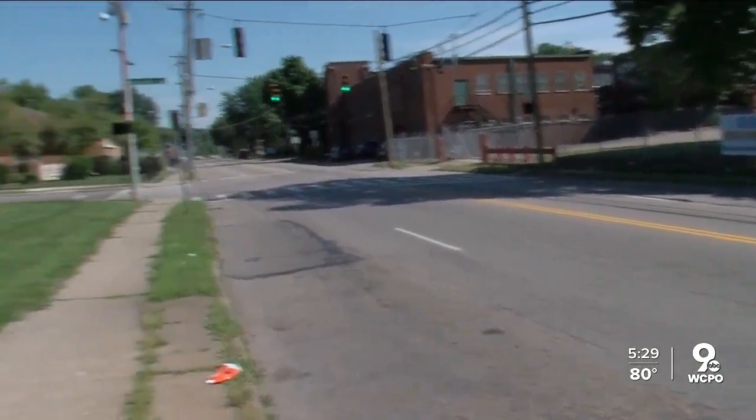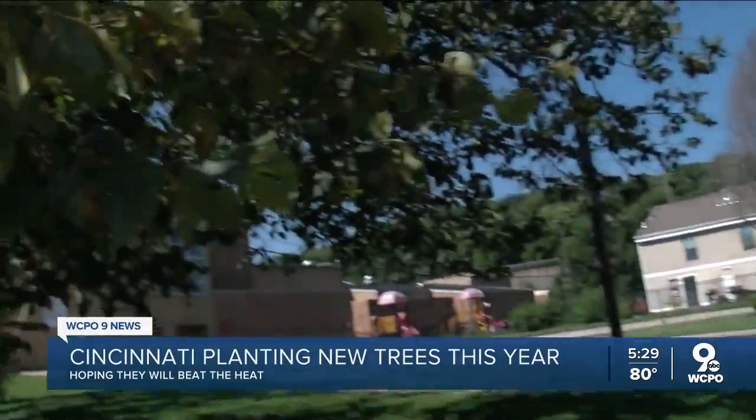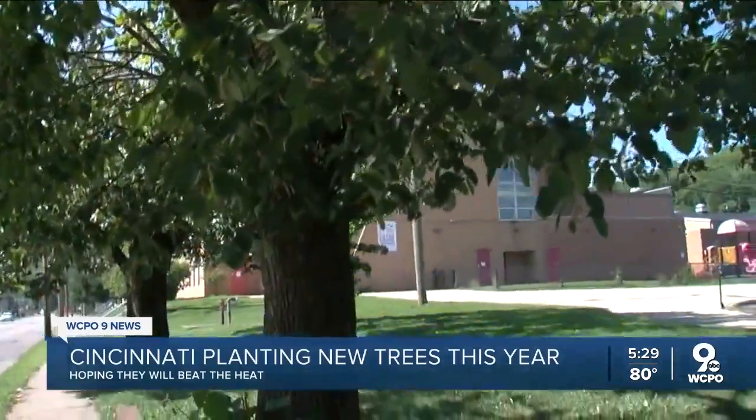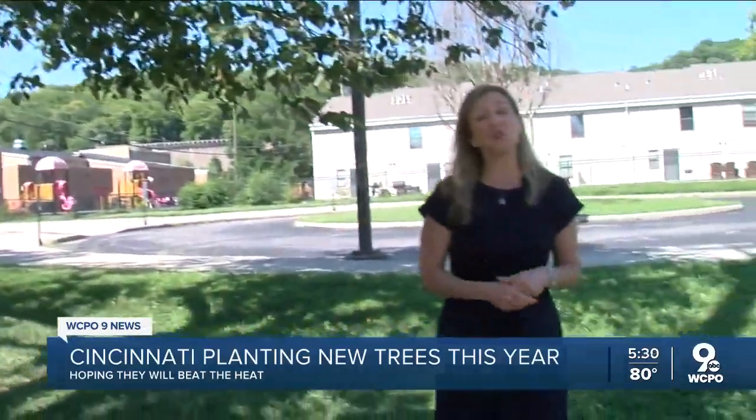In Millvale, close to these areas, it can feel 10 to 15 degrees hotter than shadier suburbs during a heat event. One thing that really helps is tree cover. That's why city leaders plan to plant hundreds of new trees at recreation centers and public schools.